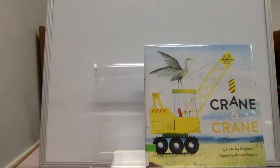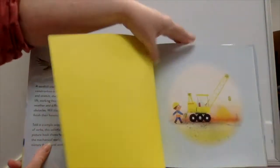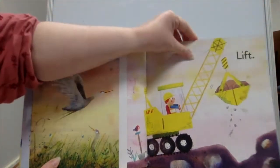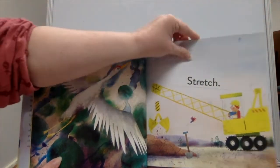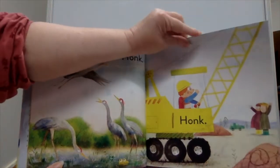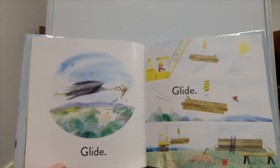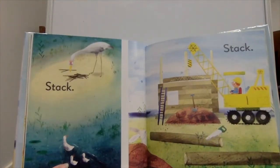Crane and Crane by Linda Joy Singleton. Lift, lift. Stretch, stretch. Honk, honk. Grab, grab. Glide, glide. Stack, stack.